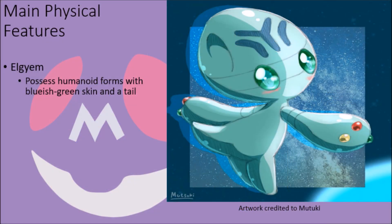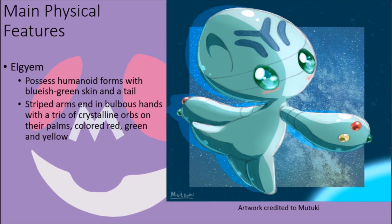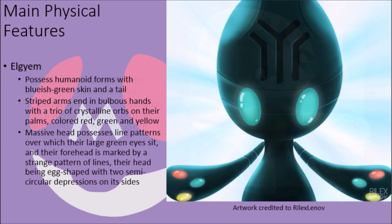Elgyem possess slightly humanoid forms with bluish-green skin and small, stumpy legs without toes, as well as a small tail that protrudes to a point on their posterior. Their hands are bulbous in nature, connected to the main body by a pair of striped arms, and they have a trio of small, crystalline orbs on their palms like digits, colored red, green, and yellow. Their head is massive compared to the rest of their body, with a pair of black lines circling the base which their large, green eyes sit on top of, and the front of their head is marked with a series of black lines that form an abnormal pattern, the physical form of their head being roughly egg-shaped, with a pair of semi-circular depressions on each side.